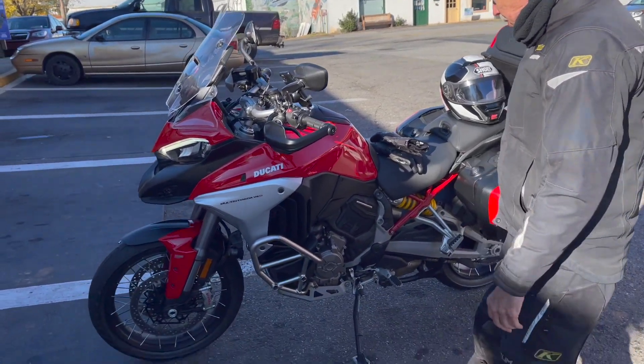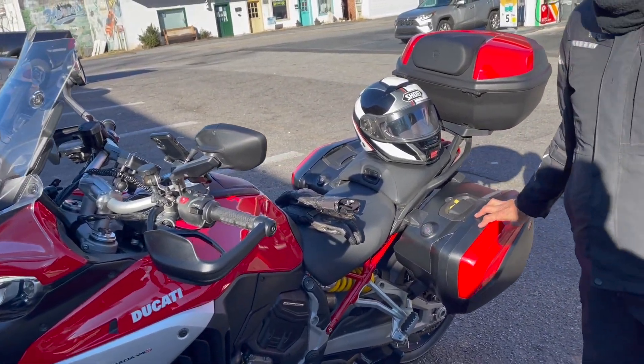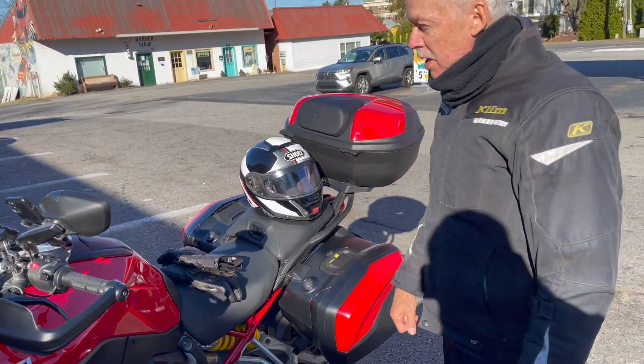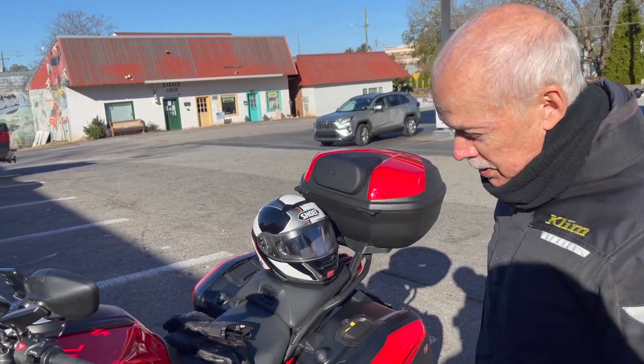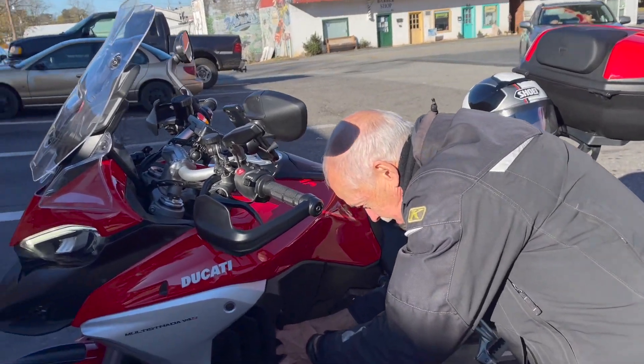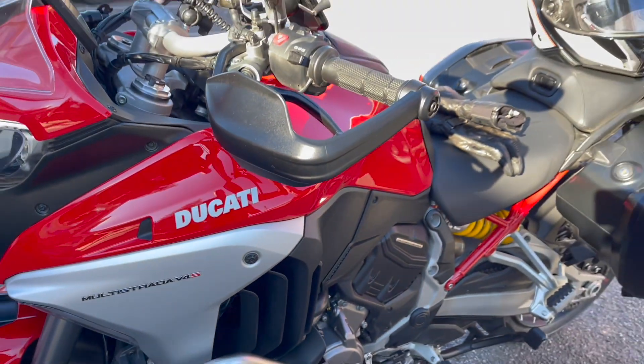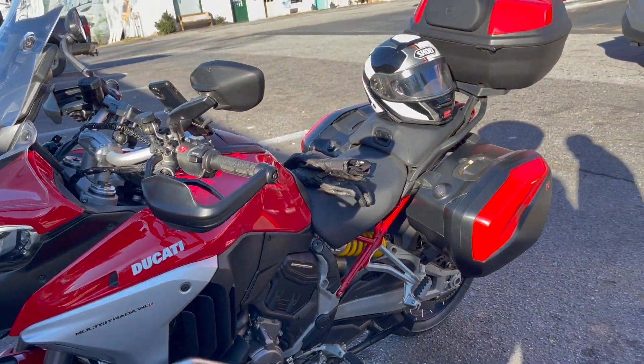The rest of the bike is fine. Saddlebags are great, easy to get on, easy to get off. Top case the same way. Everything. Except the leaves do get jammed down in here, but it doesn't seem to affect anything. Doesn't seem to be a deal breaker.